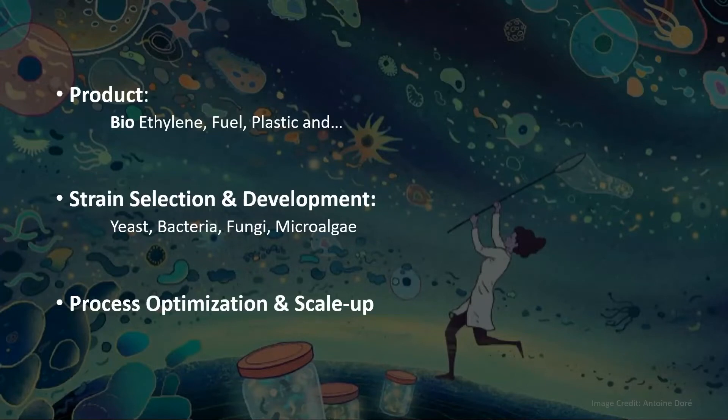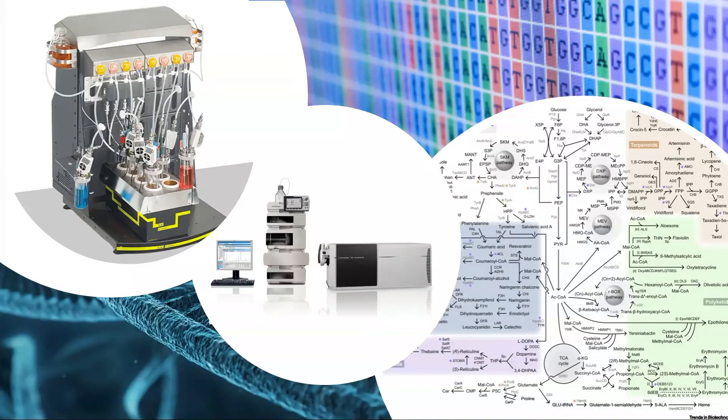Then the strain development team uses the genetic tools they have — the engineers work on these microorganisms and make them work faster. When we have the right microorganism, we send it to process optimization and scale-up, where we make sure we can produce that specific product at industrial scale, making it economically feasible. So let's talk about the strain development process — and we have Alex here, so Alex, if I miss something, please feel free to correct me.